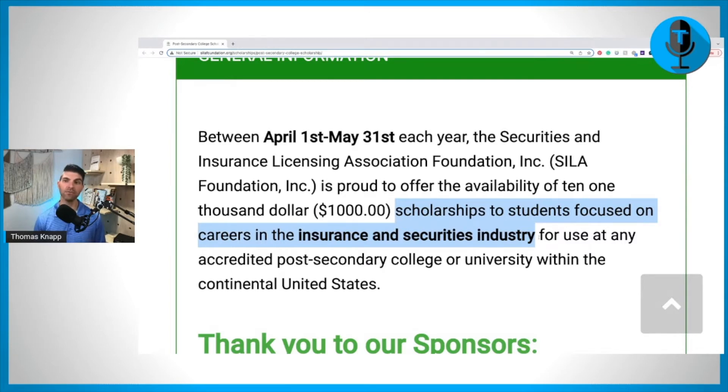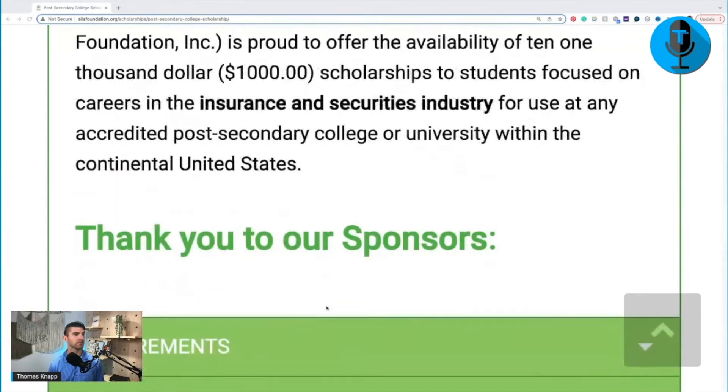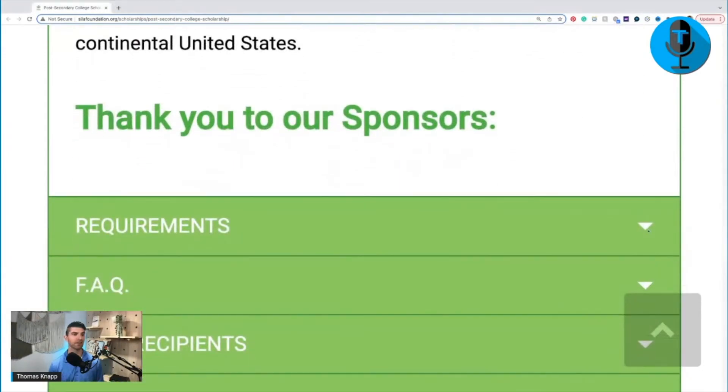Obviously, if that's not you and you're not focusing on that, then this one's not for you. But if it is, then this one is narrowing down the search — not as many people can apply because of the narrowness of the requirements. If we continue to go down, it says thanks to our sponsors. Here are the requirements — I'm going to just highlight real quick.